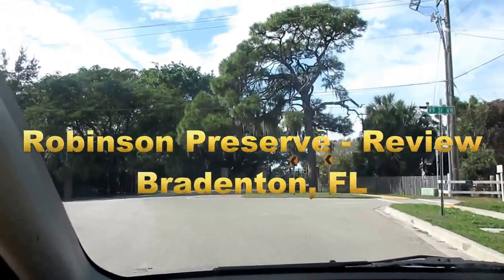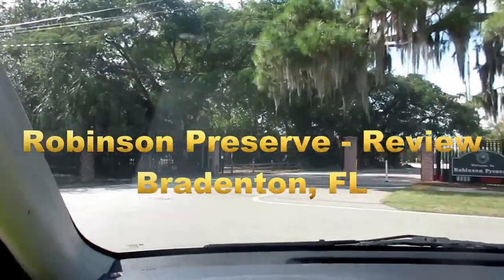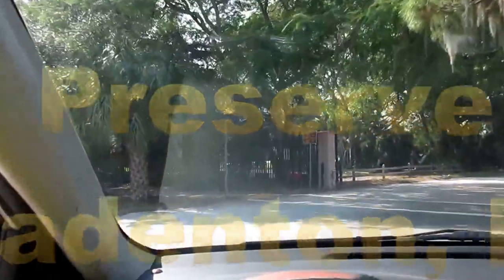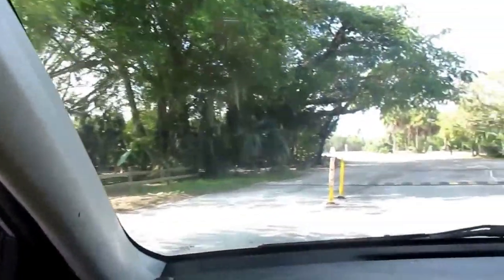Today we're going to check out what's going on at Robinson Preserve. It's a wildlife habitat full of mangroves, water, kayaking, and lots of really cool things to see and do.